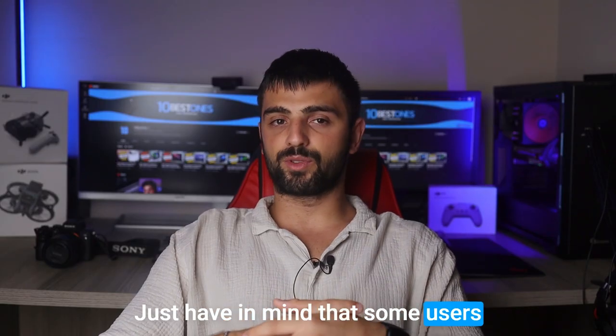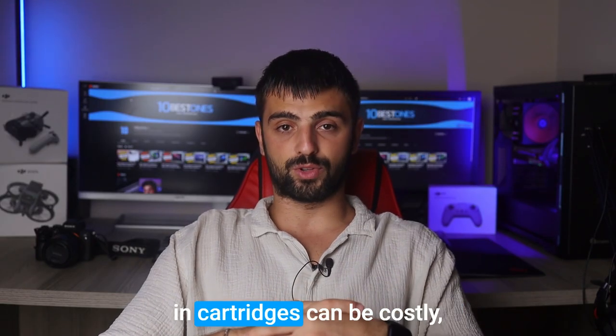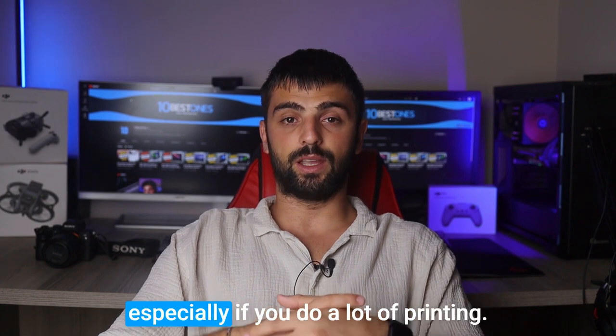Just keep in mind that some users have reported that the printer's ink cartridges can be costly, especially if you do a lot of printing.